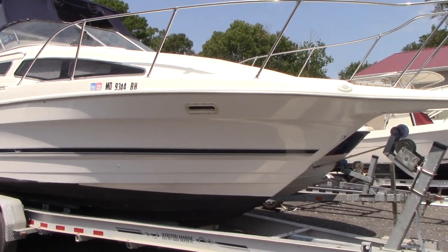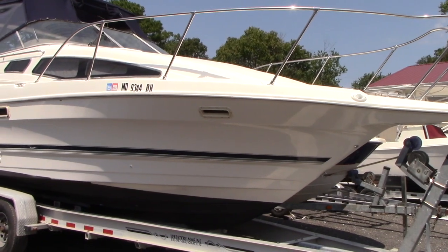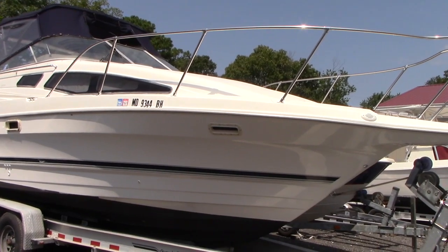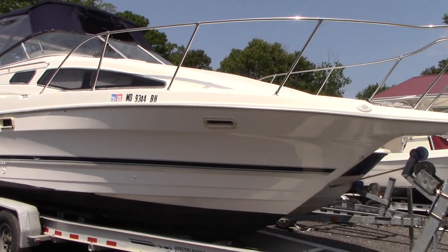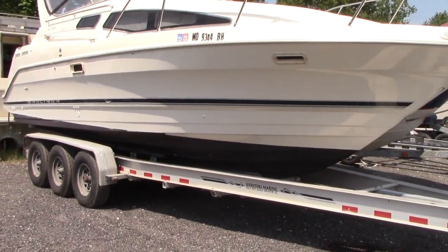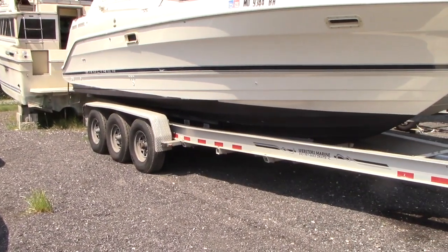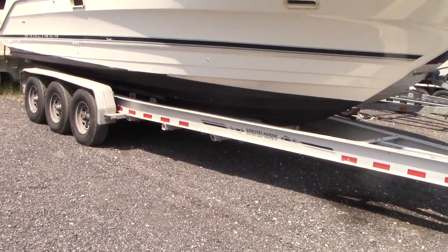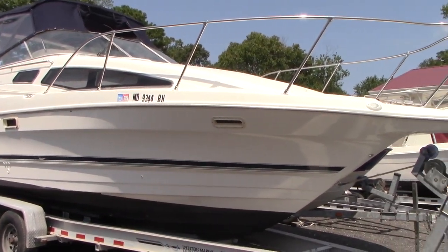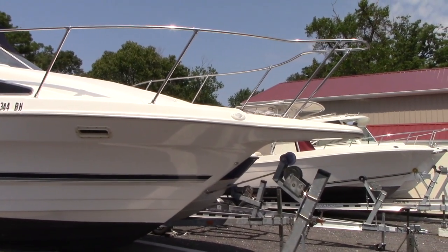Good afternoon everyone. Today we have our 1999 Bayliner 2855 Sierra powered with a 7.4 liter MerCruiser big block engine. The owner says there are very light hours on it — he expects it to be under 500. There is no hour meter on the dash, but we are able to plug a diagnostic into the engine and get the exact hours. If we get a serious buyer, we will certainly get that done for you.